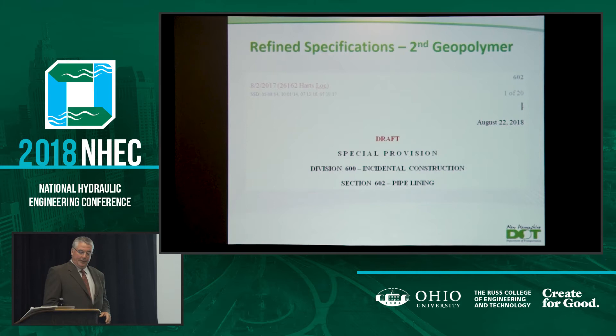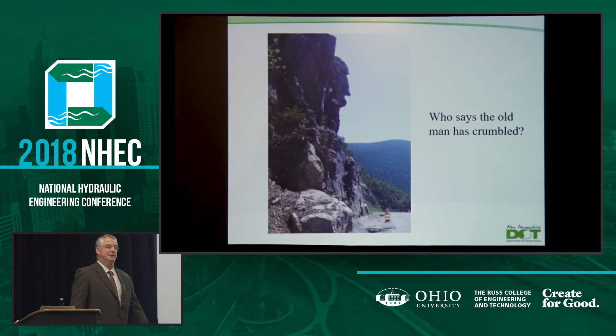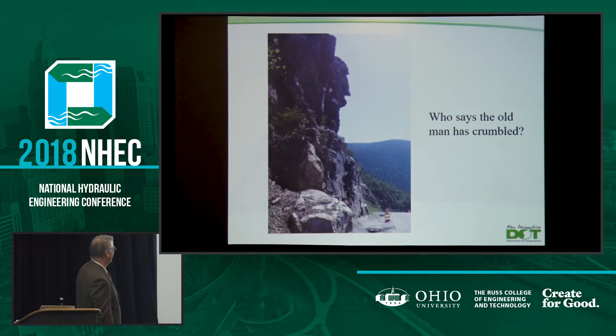This is the first geopolymer we've done in New Hampshire, and we're doing another one in the next couple of weeks at a different location. Filling in the corrugations has been the biggest debate in terms of materials. If anybody wants to contact me for more information — we're going through our 602 spec for all of our liner technologies. I have a red-line document now and we'll be making revisions in the next month or so based on what we're learning this year. And who says the old man has crumbled? This is right above the rock scaling — I'm going to call it the gorilla in the mountain. We were thinking maybe we should paint the eyes and the nose. Over by where the Old Man of the Mountain used to be, there is this — so it's not all lost.